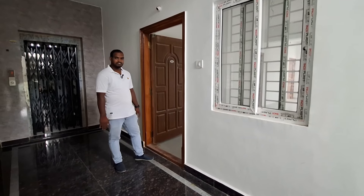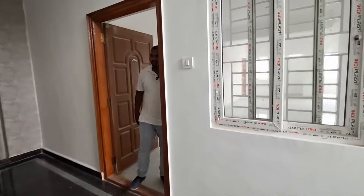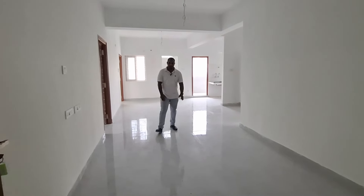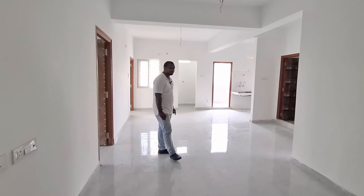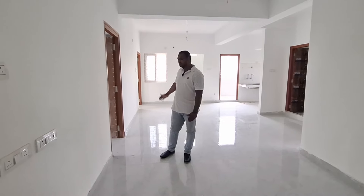We have a 3BHK flat, west facing. The flat size is 1540 SFT and UDS is 50 square yards. In the hall we have good space, view ventilation is good, and road facing is very prominent.